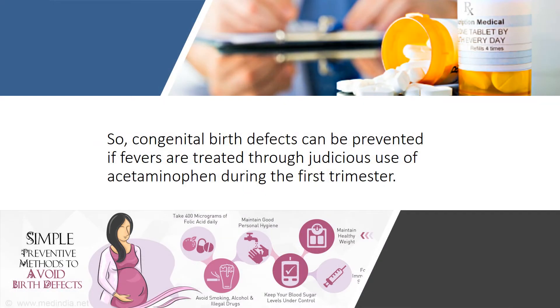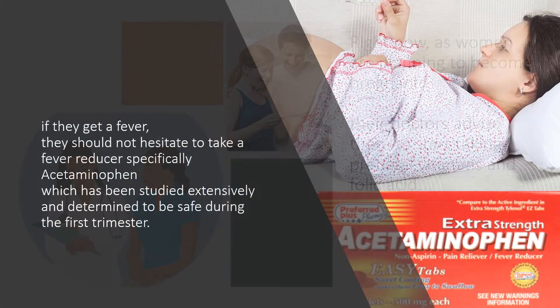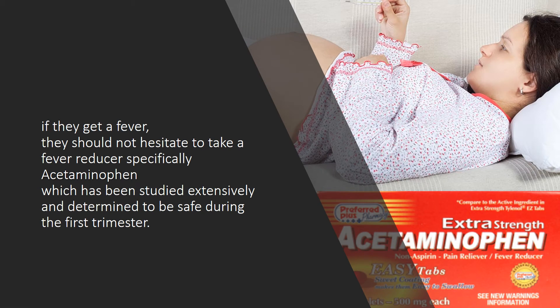Congenital birth defects can be prevented if fevers are treated through judicious use of acetaminophen during the first trimester. As women are planning to become pregnant, their doctors advise them to start taking prenatal vitamins and folic acid. If they get a fever, they should not hesitate to take a fever reducer, specifically acetaminophen, which has been studied extensively and determined to be safe during the first trimester.